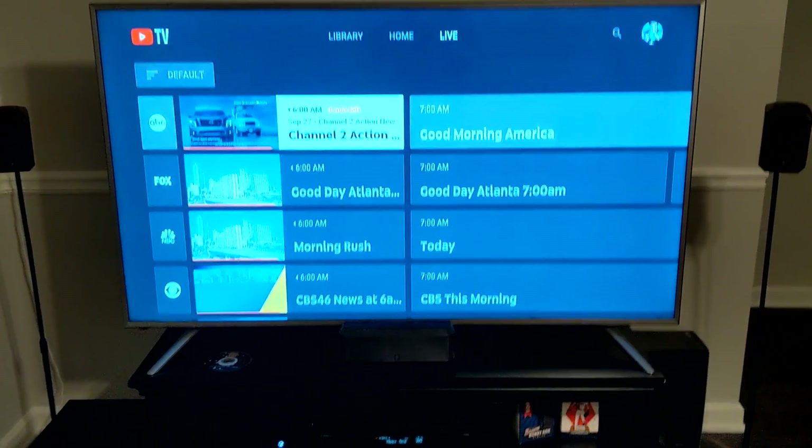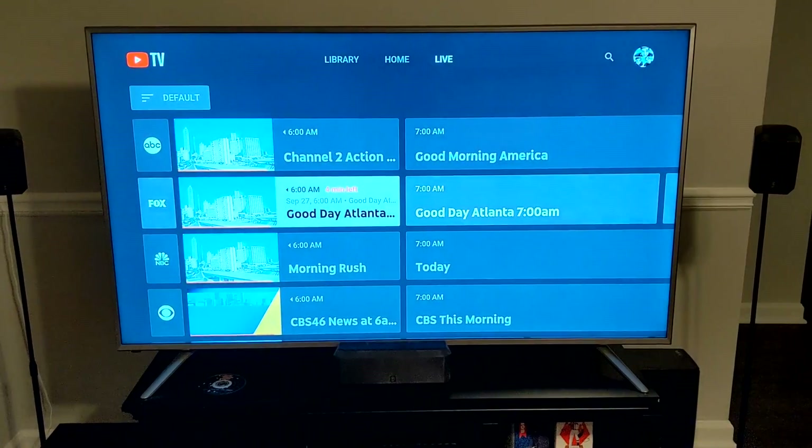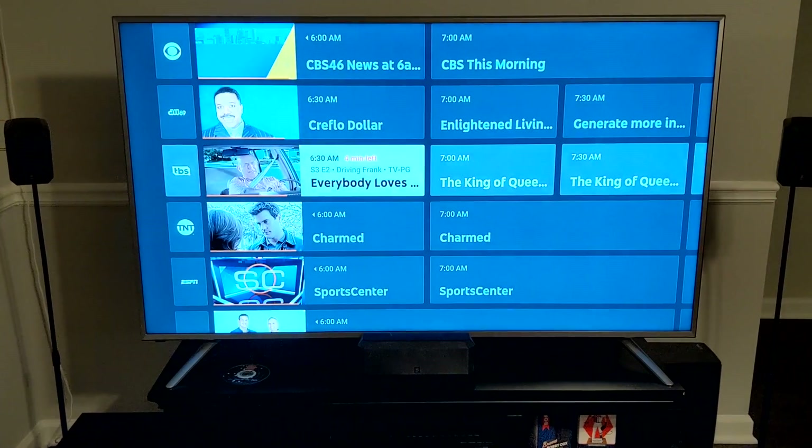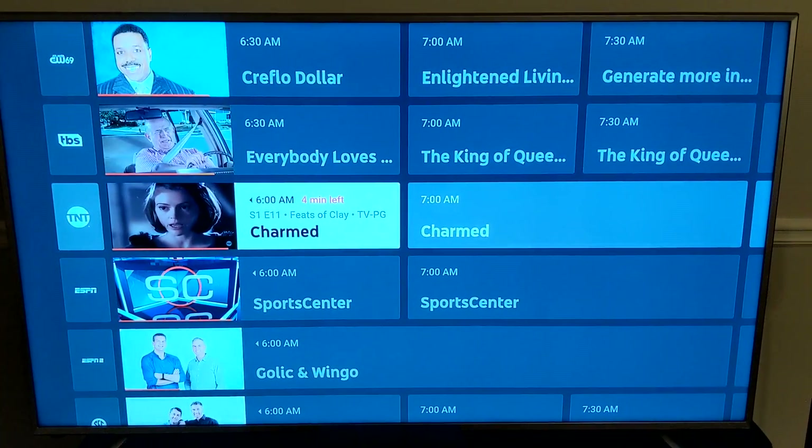I did not see Xbox in the list for the update, but as you can see, I have the guide on my Xbox One on my TV. So they've definitely updated the Xbox One with the guide menu for YouTube TV.